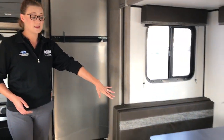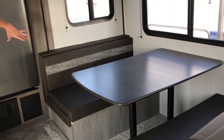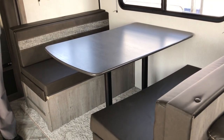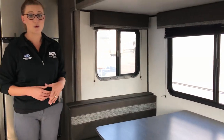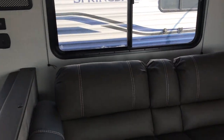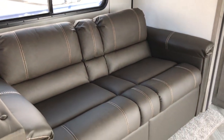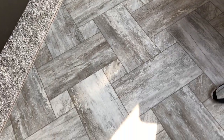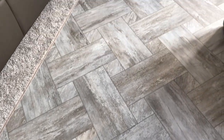Also have the dinette booth here, which will make into a bed for extra sleeping. So if you do have grandkids or anybody else coming along with you, you have a place for them. And then you also have the jackknife sofa, which also makes into a bed. I still can't get over this flooring in here — they have done a really, really good job with the floor.